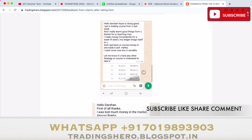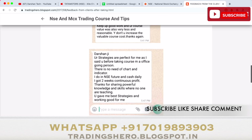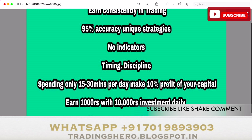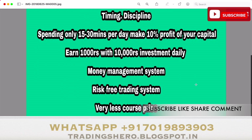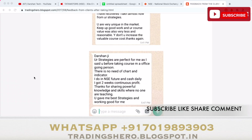If you wish to stop your losses and learn how to make consistent profit, message me on the WhatsApp number displayed on the screen. Once you join, the advantages include: I'll teach you 95% accuracy unique and secret strategies with no indicators, good timing and discipline, and by spending only 15 to 30 minutes per day you can make 10% profit on your capital — that's 1000 rupees per day with an investment of just 10,000. I'll also guide you with a good money management and risk trading system. Course prices are very reasonable.